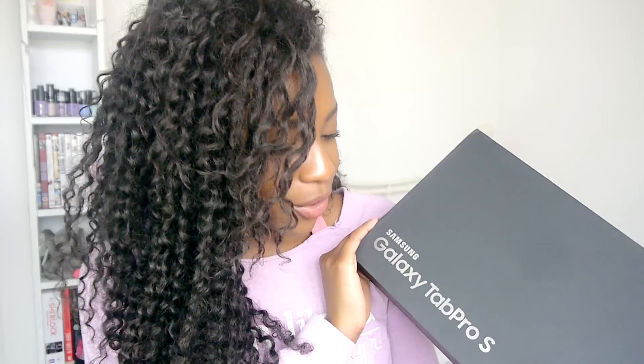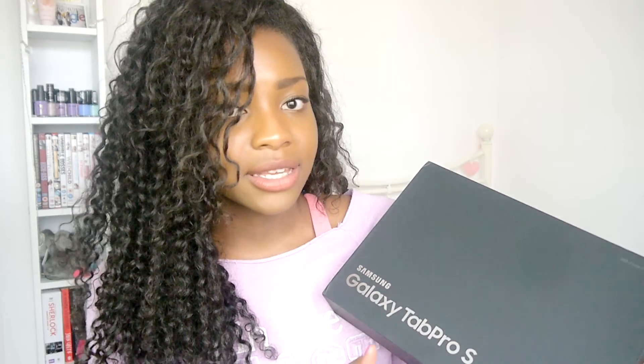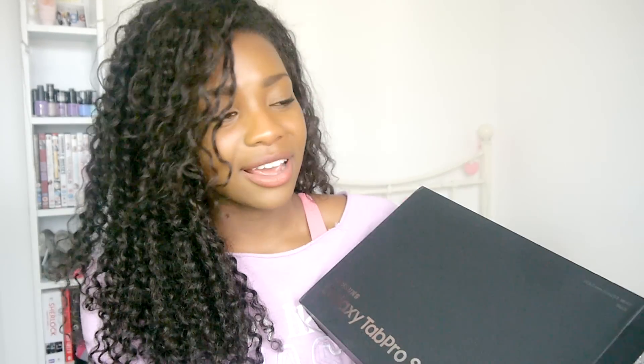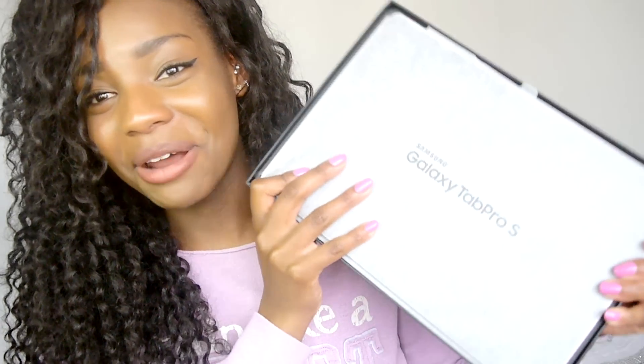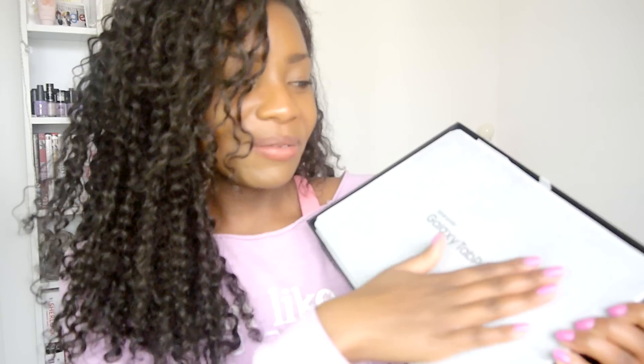I also wanted to show you guys something pretty exciting — a sneak peek from a video coming up soon. This morning I got a Samsung Galaxy Tab Pro S in the post. I'm going to be working with Samsung on something super exciting and I'll be showing you guys how I use it and sharing my experience with it. I haven't even opened it yet but I'm so excited — comment down below if you're excited for this!